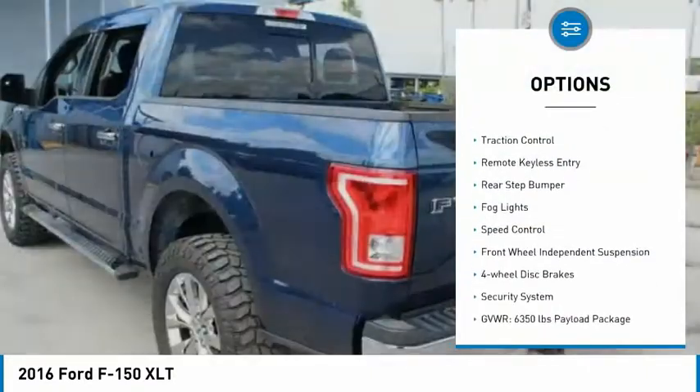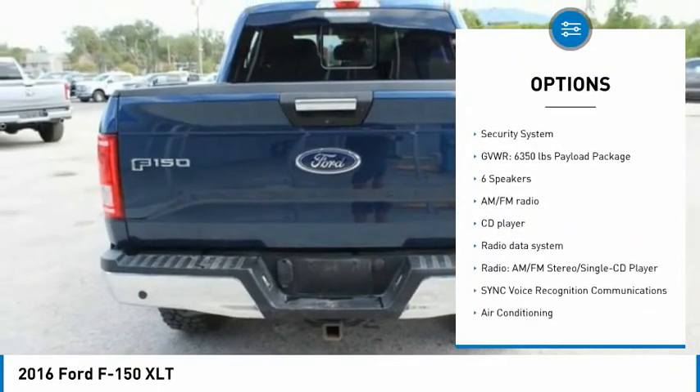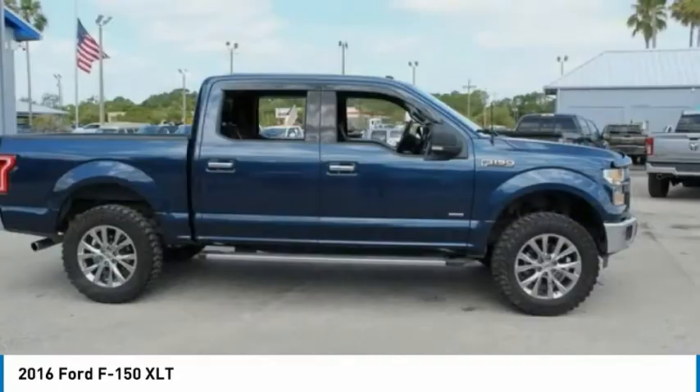Electronic stability control, brake assist, traction control, keyless entry, rear step bumper, fog lights, speed control, front-wheel independent suspension, four-wheel disc brakes, security system.